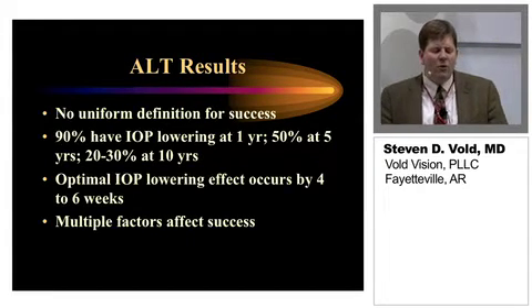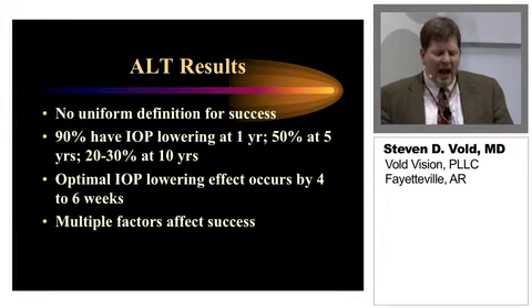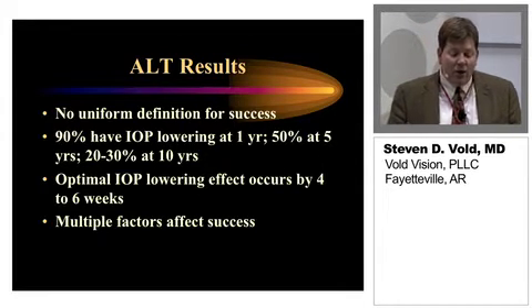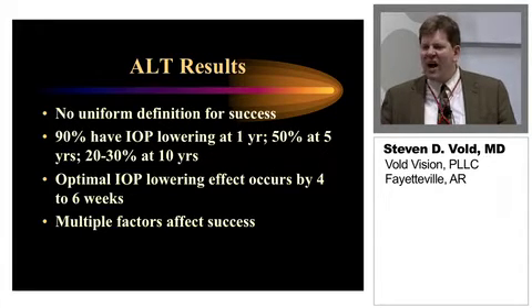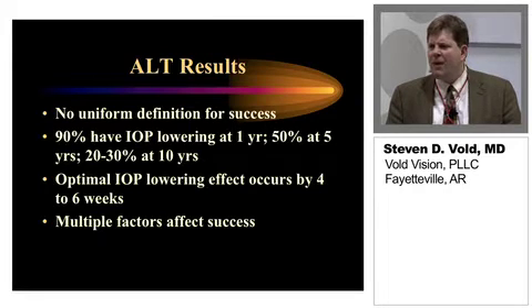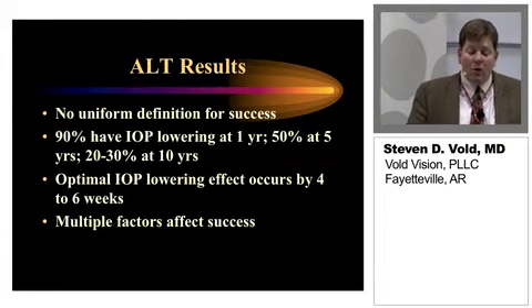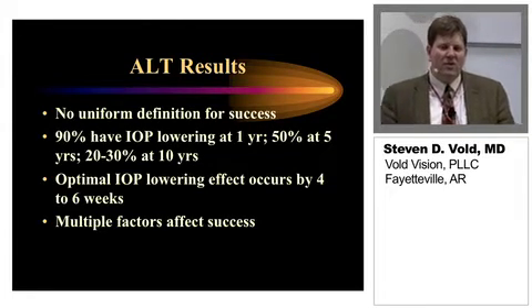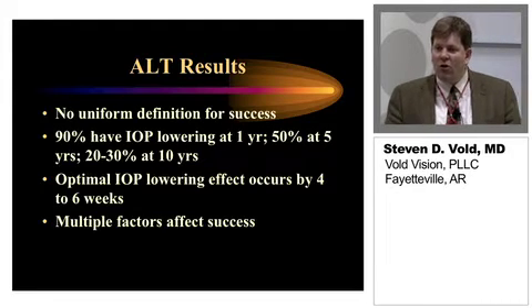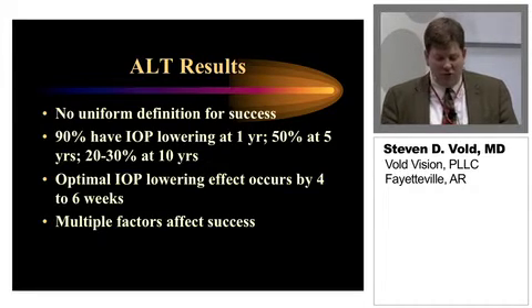As far as results, there was no uniform definition for success. 90% have IOP lowering at one year, roughly 50% at five years, and about a third is what I quote to my patients at 10 years. This clearly does lose its effect with time. The optimal IOP lowering effect occurred by four to six weeks, and a lot of times we'll see effects early, but it's important that we watch these patients because there will often be some improvement over that first month or so.